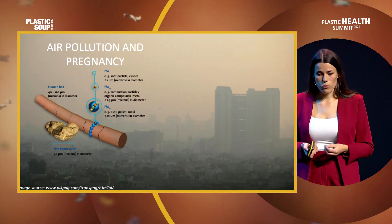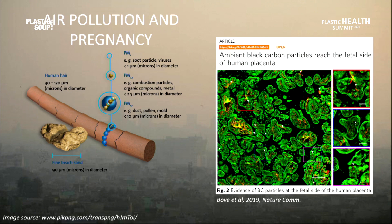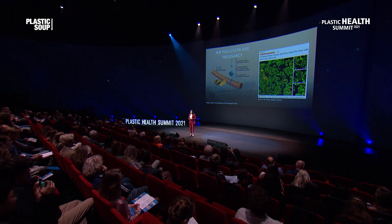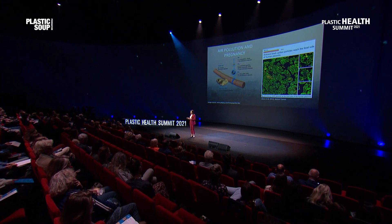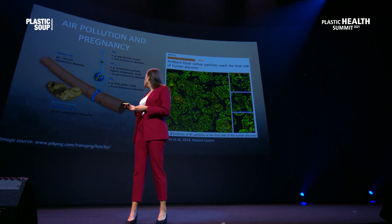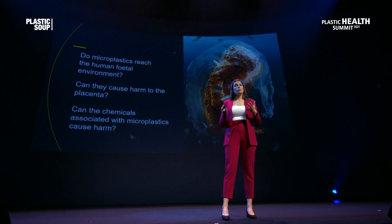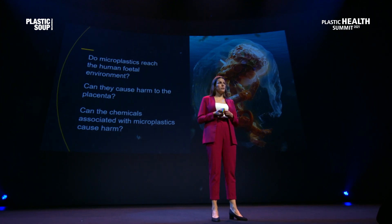This research is very, very new, but we can draw some conclusions from research on air pollution particles. Air pollution particles come from dust, dirt, combustion, and fossil fuels. Our colleagues from Belgium discovered for the first time in 2019 that these particles are present in the placenta. Since then, there has been quite a lot of epidemiological research connecting exposure to these air pollution particles with adverse pregnancy outcomes such as premature delivery, preeclampsia, miscarriages, and even stillbirths. Of course, these are not microplastics, but morphologically and size-wise, they are very similar to microplastics. In our research, we really wanted to ask: can microplastics also reach the placenta? Can they do harm to the placenta? And can the chemicals associated with microplastics cause harm as well?